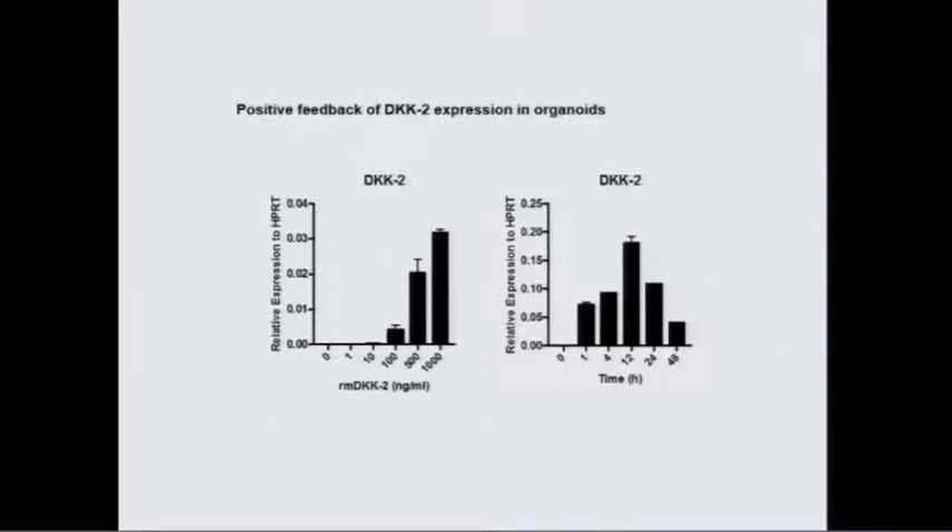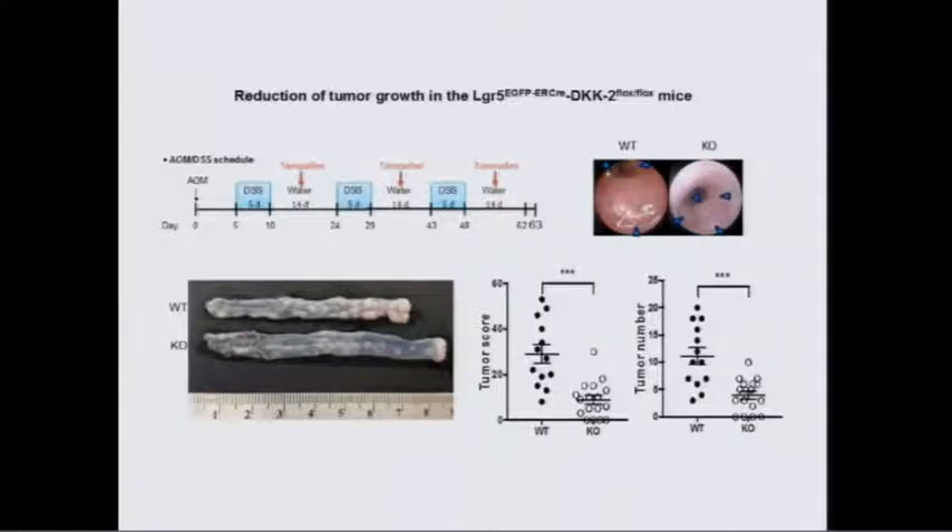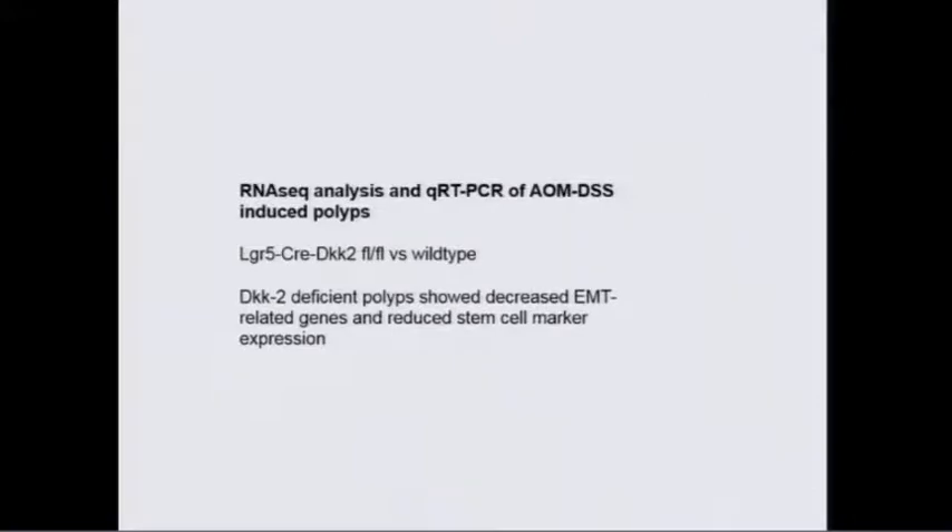Using a tamoxifen-inducible LGR5-driven deletion of DKK2, there is a substantial reduction in tumor formation. We believe the stem cells are the source of these tumors. We've done considerable RNA-seq analysis. There was a decrease in EMT-related genes and stem cell marker expression when you knock out DKK2, consistent with our hypothesis.